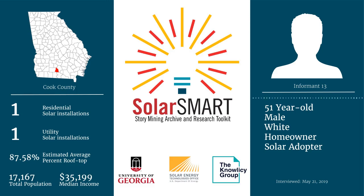On a scale of 1 to 10, with 10 being very knowledgeable about solar energy and 1 not so knowledgeable, how would you rate yourself? 4. What about Cook County in general? 2.